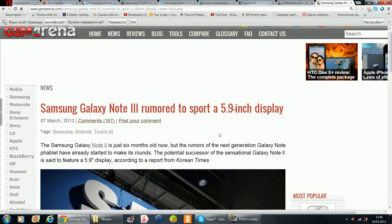Hello, today I want to talk about Samsung Xeno 3 and its Romano Sport F559 HD display.